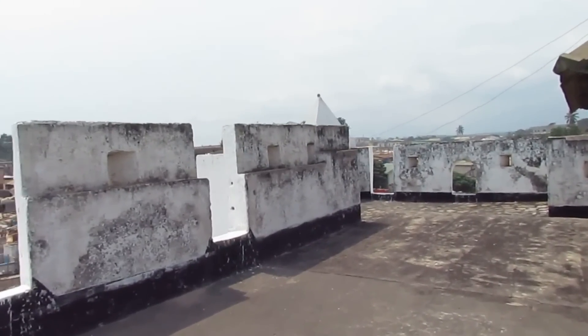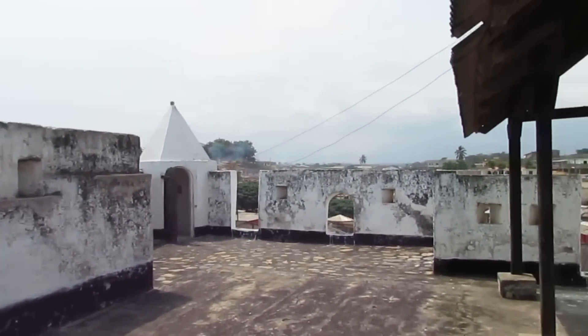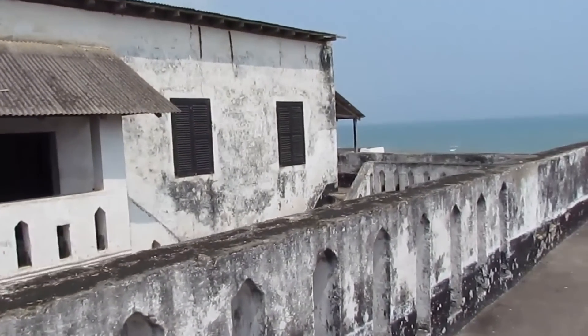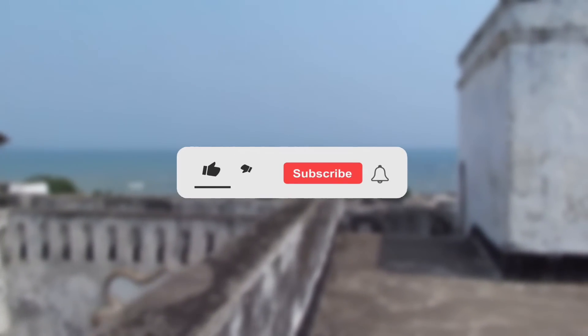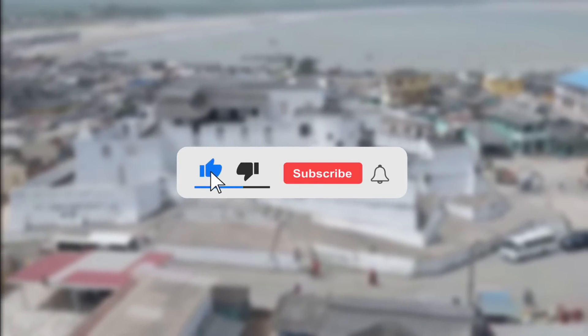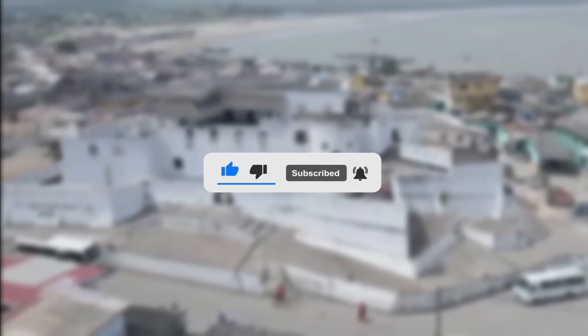If you found this video informative and would like a second part on the fort and castle series — as there are many forts and castles which weren't mentioned — let me know in the comment section below. If you also like content like this, be sure to like this video and subscribe to this channel for more. Also, check out this video next on incredible ancient places in Ghana that you didn't know existed. Thank you, and on to the next video.